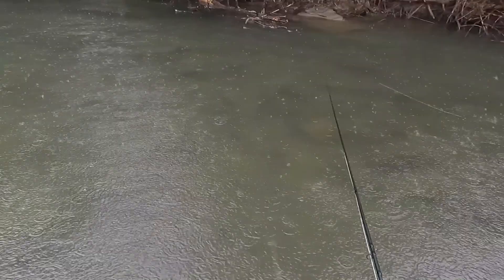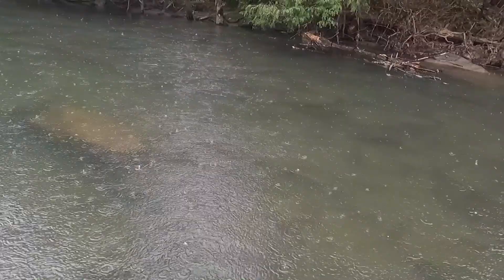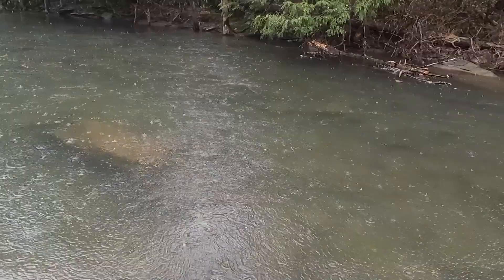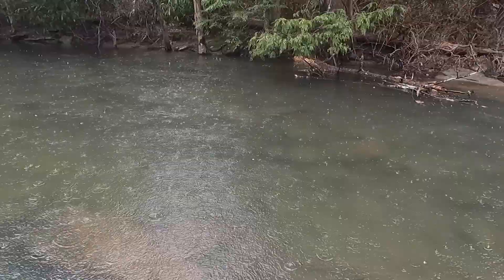Trout sometimes just need a little more aggression — you need to bring the fight to them. When fishing streamers, strikes aren't always out of hunger; often it's territorial. You're essentially provoking the fish. If you put your fly two or three feet away from a fish, it may not be all that interesting. Sometimes you've got to put the fly right in that fish's face and let the fish decide what it wants to do.